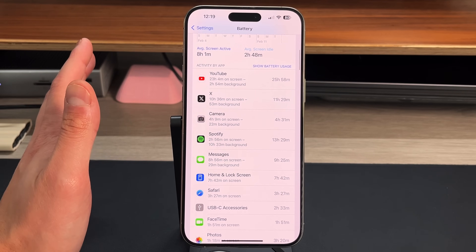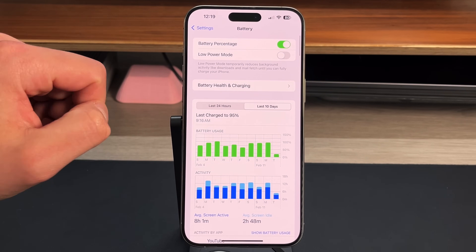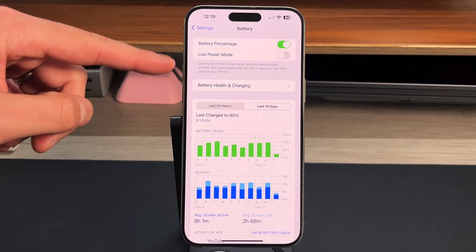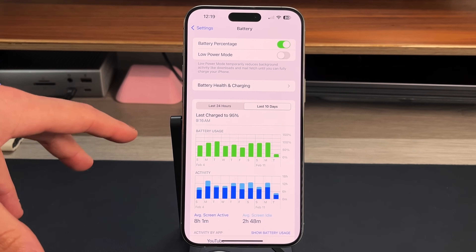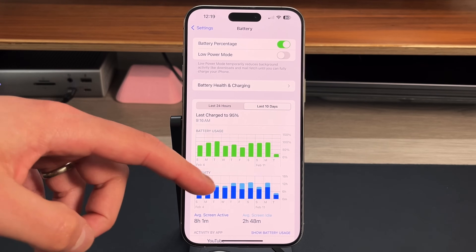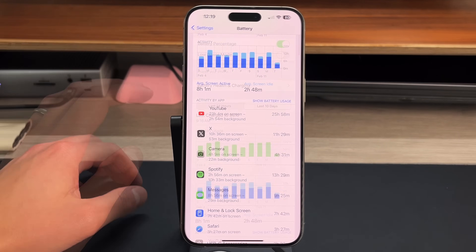Make sure you are turning off all background app refresh as well as actually quitting out of these applications. Also, up at the top of the Battery section there may be suggestions — for instance if your auto-lock is set to Never, it will suggest you change that to save battery. The first tip is: go into the Battery section and analyze what your battery usage is overall.